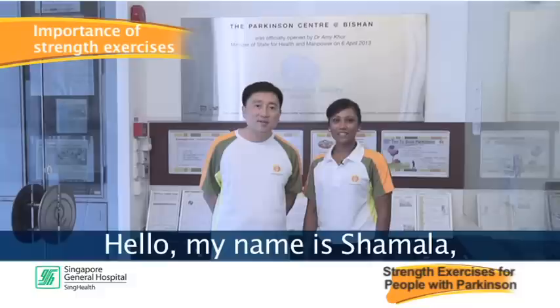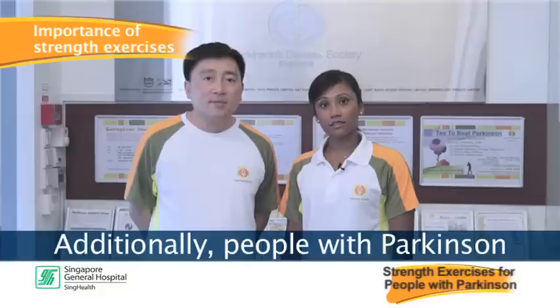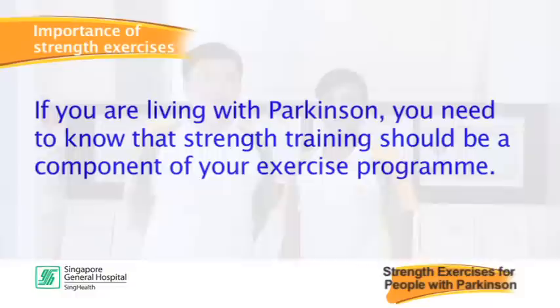Hello, my name is Shyamala. I'm a physiotherapist who works with people with Parkinson's. Growing older can cause your muscles to become weaker. Additionally, people with Parkinson's have been found to be weaker than those of similar age without the condition.